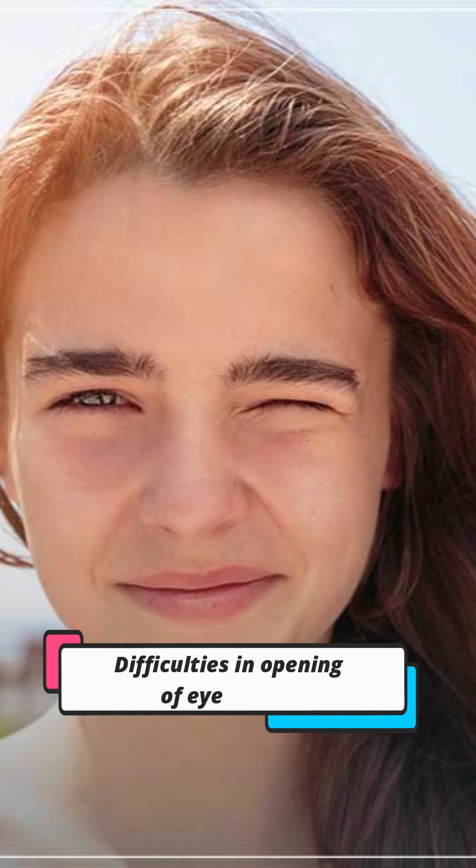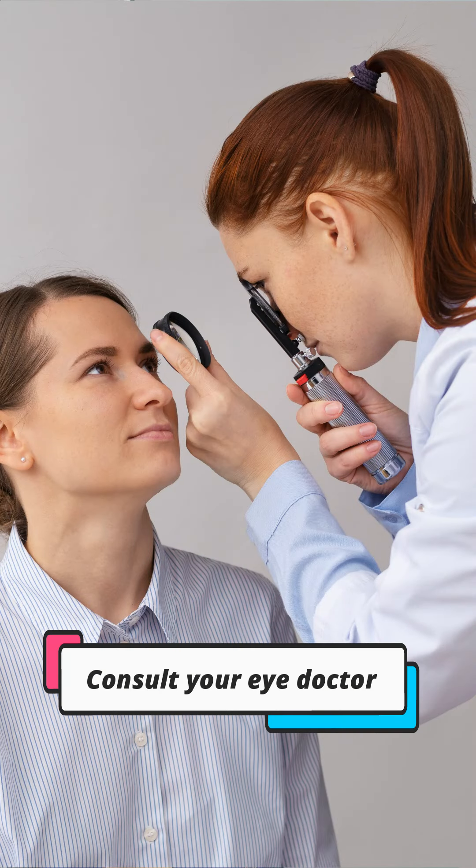You will have difficulty opening your eyes in bright light. So if you feel you are having any of the above symptoms, please consult your eye doctor and avoid any kind of home treatment or putting anything in your eye without showing to your doctor. Please go to an eye specialist if you have any of these problems.